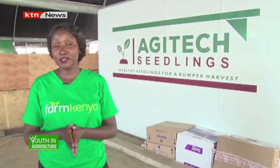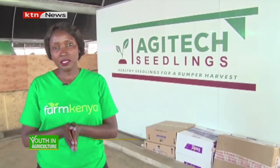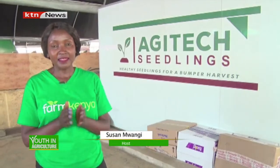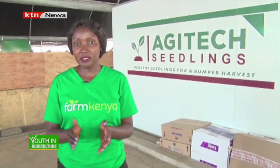A healthy seedling, given the right conditions, is likely to give farmers a bumper harvest. But what does it take to attain a healthy seedling? That is why on today's episode of Youth in Agriculture, we get to learn all about seed propagation with Agitech seedlings.